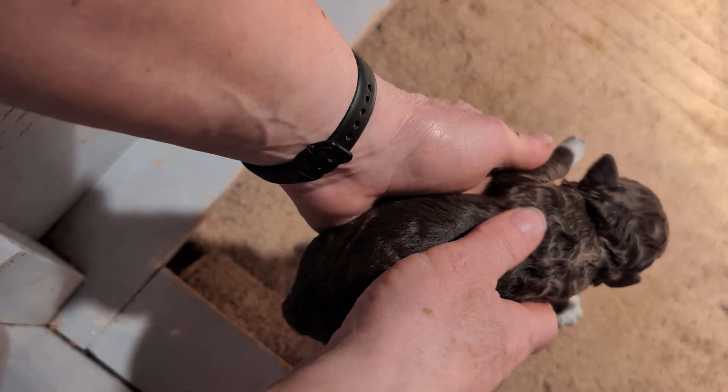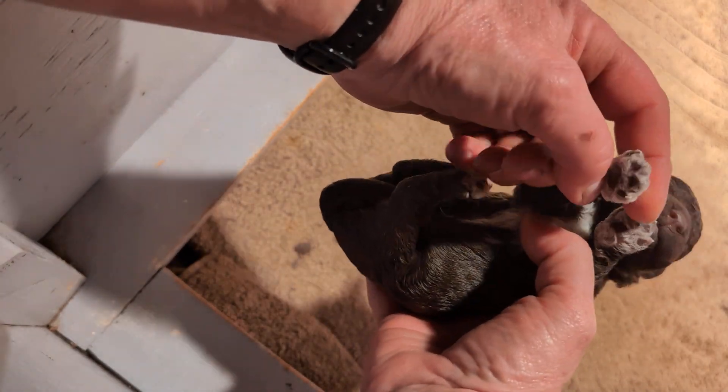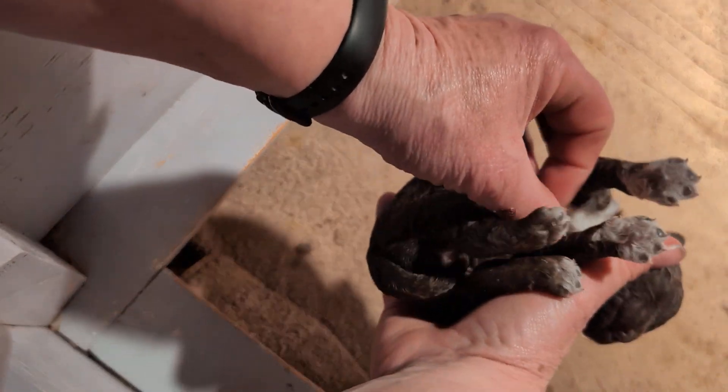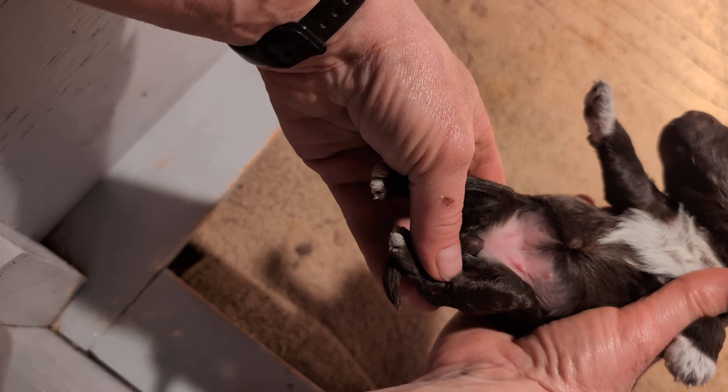Let's wake this guy up. A brown with a little bit more white on its foot — and I think they're roan feet. So they'll be a lighter brown, but they'll still be brown. And that's a little girl.